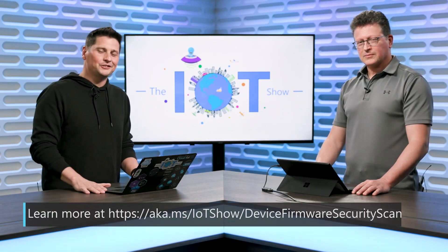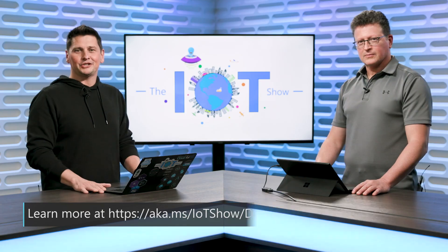Everyone, if you want to learn more and get to try what Terry just presented and play around with that, you can check out the link below. Looking forward to seeing you on the IoT Show again. Bye.